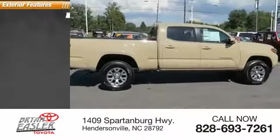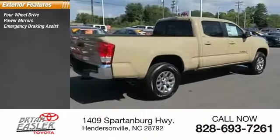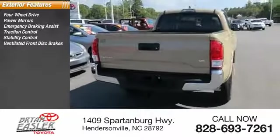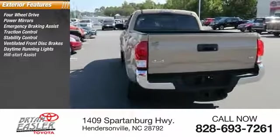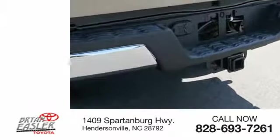Here are some of this vehicle's great options: four-wheel drive, power mirrors, emergency braking assist, traction control, stability control, ventilated front disc brakes, daytime running lights, hill start assist, engine immobilizer, and remote keyless entry.